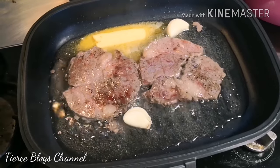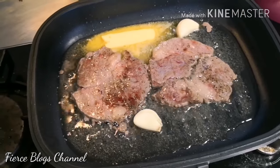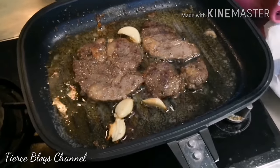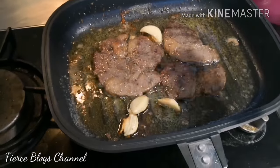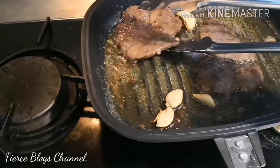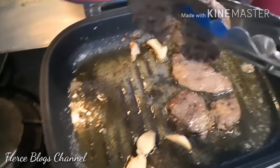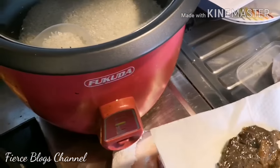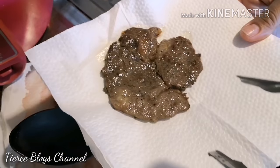Wait for the meat to really be well done. Alright guys, it's cooked now, so remove it from the pan — slowly. Make sure you have a tissue ready to drain the excess oil.